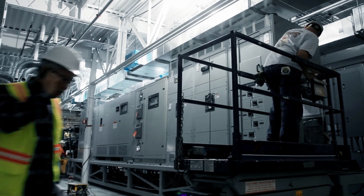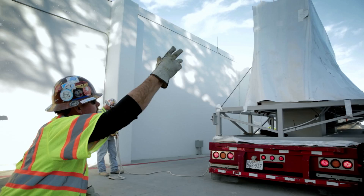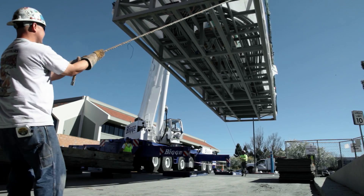The benefit we've seen is we are reducing our construction time, and we're seeing huge savings in the construction duration of our data center projects.